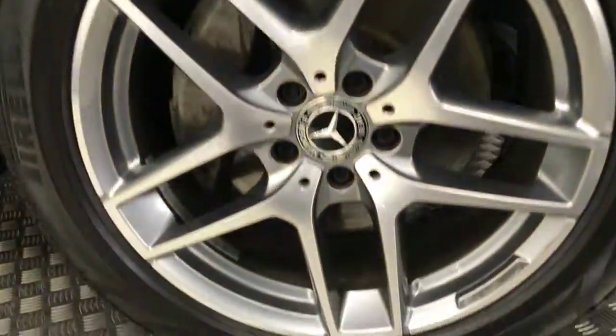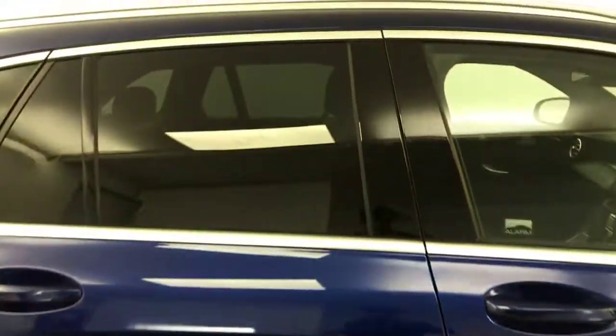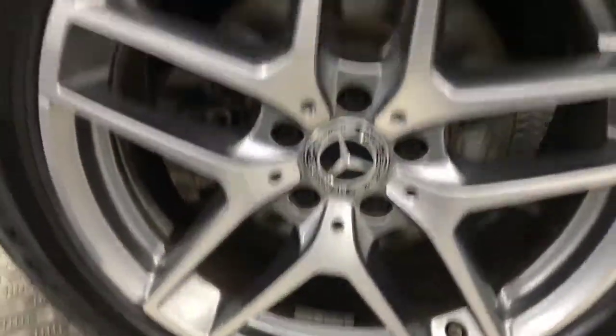Come around to the side and you've got the nice diamond cut AMG alloy wheels, super clean all round. Tire life's good as well, paint down the sides very very tidy. Privacy glass on the rear windows.